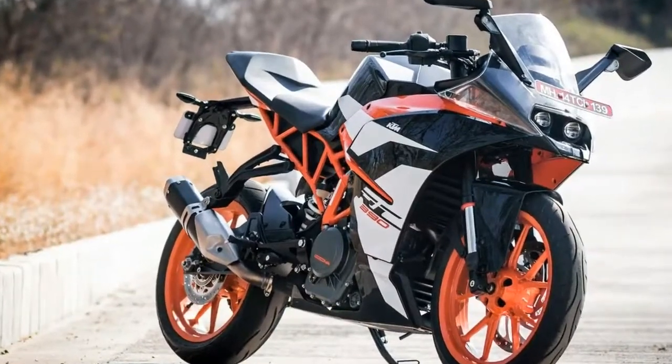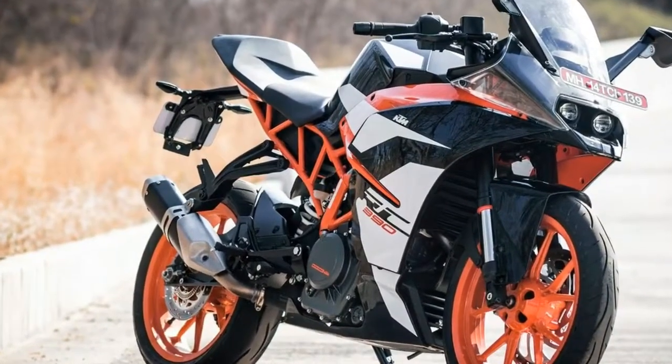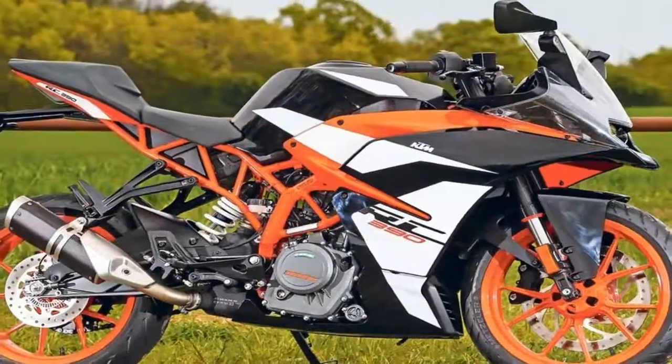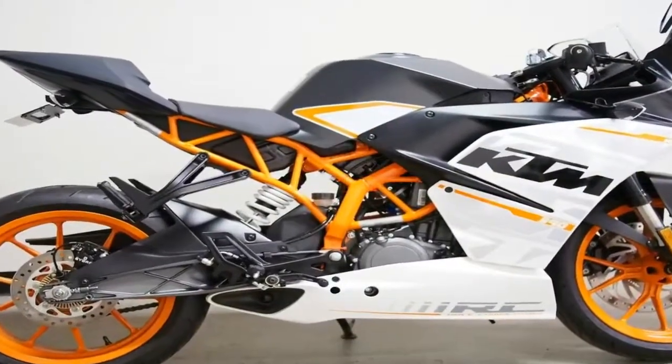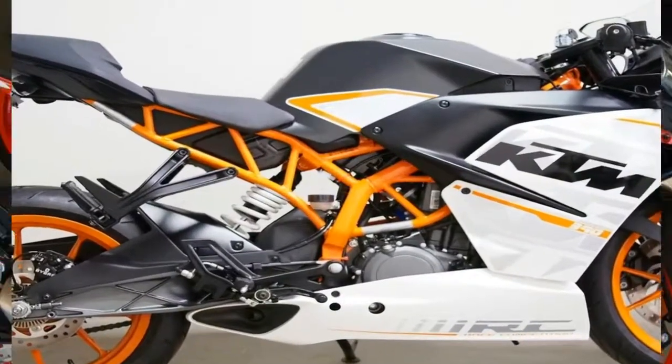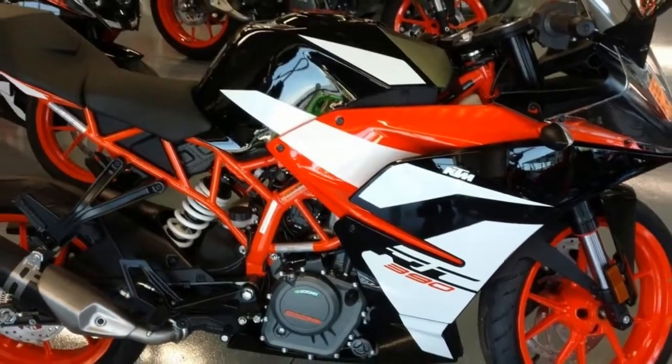A sports bike in its purest form, reduced to the essentials — agile, fast, suitable for A2 driving license and extremely sporty. Whether you're on country roads or the racetrack, the Moto3 genes are perceptible in every maneuver and convey pure race feeling.